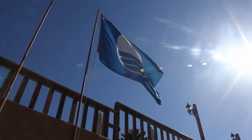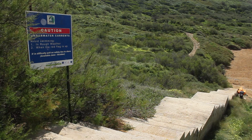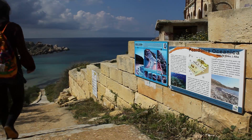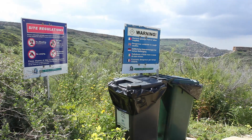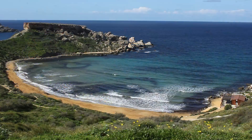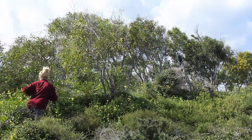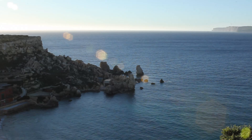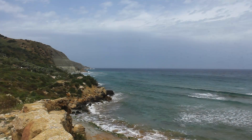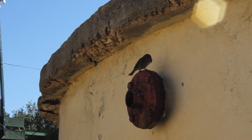The Blue Flag Award is a voluntary eco-label that awards beaches all over the world. It works towards the sustainable development of beaches and marinas through strict criteria, like ensuring water quality and safety, the education and information given to users of the beaches, the environmental management of the areas and the management of other related services. It is due to our effort to manage these pieces of land, taking care of all that surrounds them and making sure that the bays are always monitored, that we always try to promote a better way to live in harmony with nature.